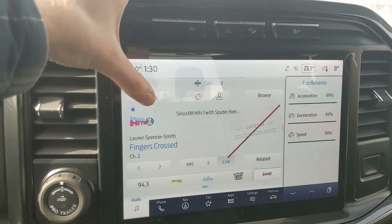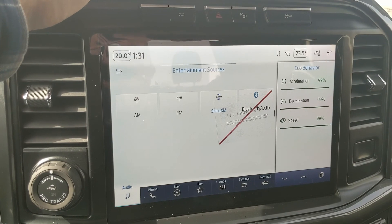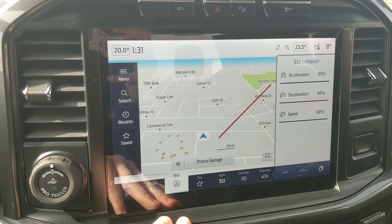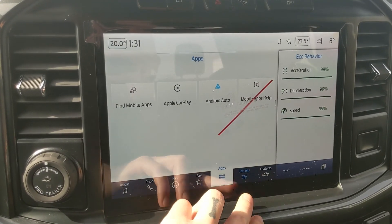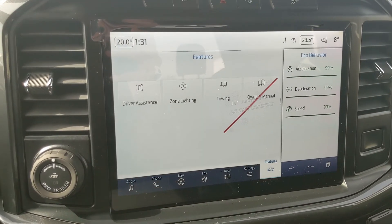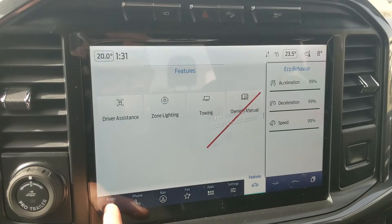Moving on to your center infotainment screen, which is SiriusXM radio and Bluetooth capable, so you have some options there — Bluetooth phone controls, navigation screen so you're hopefully not going to get lost, a favorites screen for all of your most used apps and settings, whatever apps you may have installed, settings for your screen and other vehicle features, and your general truck features such as driver assistance, zone lighting, towing, and owner's manual.